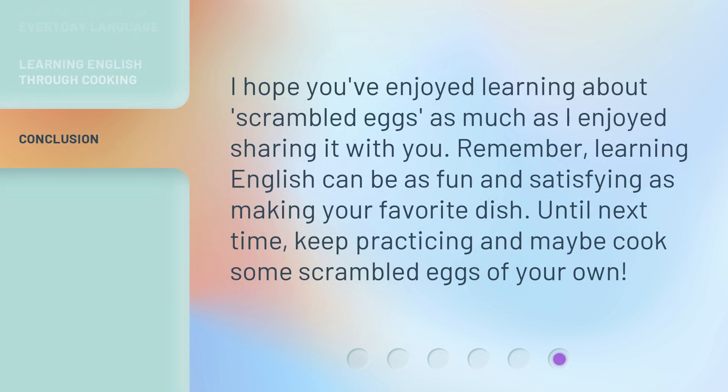I hope you've enjoyed learning about scrambled eggs as much as I enjoyed sharing it with you. Remember, learning English can be as fun and satisfying as making your favorite dish. Until next time, keep practicing and maybe cook some scrambled eggs of your own.